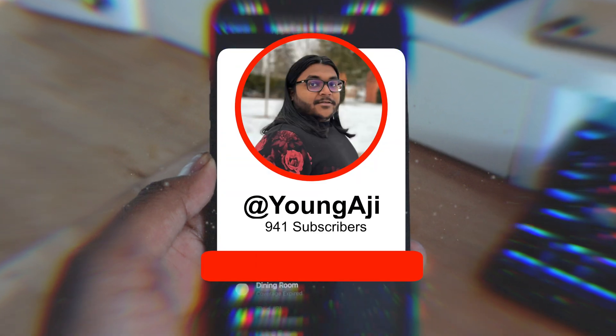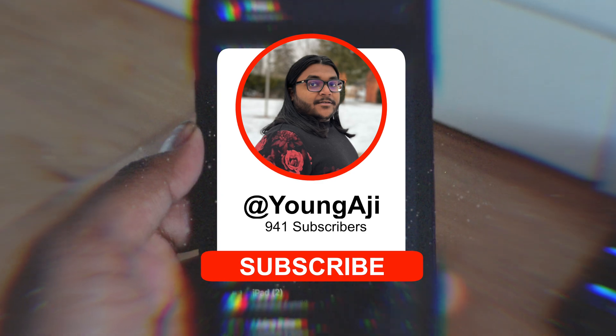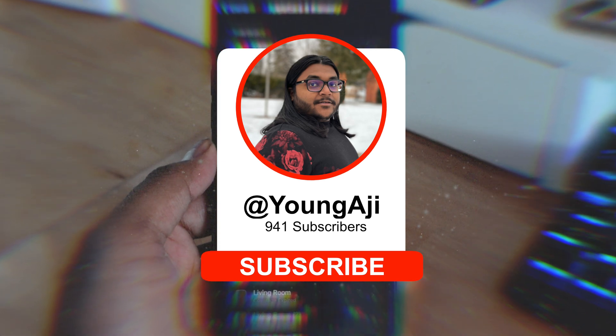And that's about it for this video. If you did like this video, make sure to give it a big thumbs up and subscribe below to see more videos like this. I can't wait to check out iOS 17.4 when that comes out, so make sure you're subscribed and I'll see you guys in the next one.